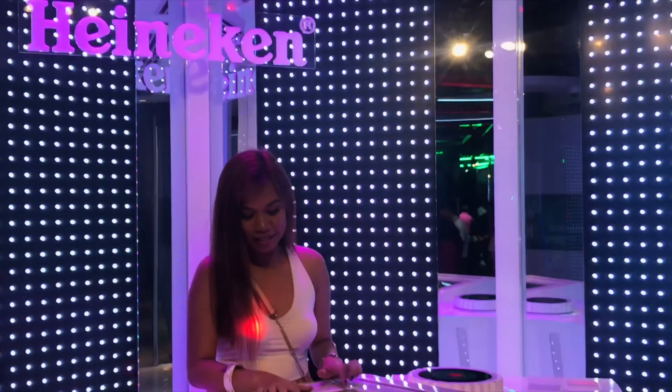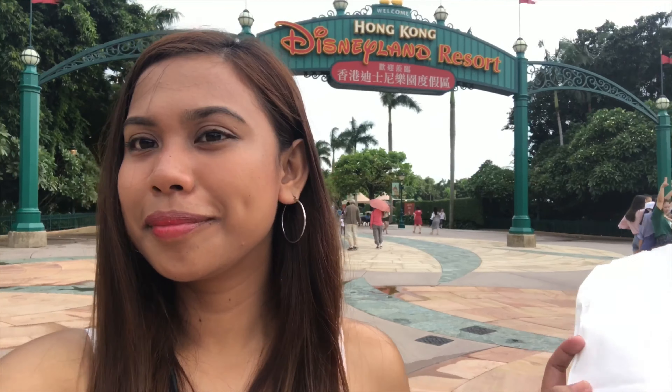Hi guys, it's your lovely girl again and welcome back to another episode of my channel. I'm not wearing any makeup yet because our vlog for today will be about my go-to travel makeup look. It's not really a proper makeup tutorial, but it's something I want to share with you all — how I do my makeup every time I go for a travel. So without further ado, let's get to the video.